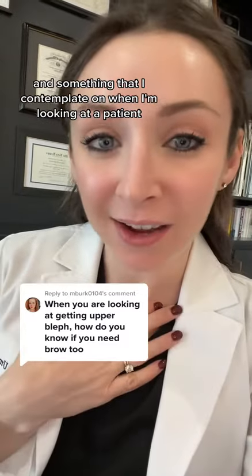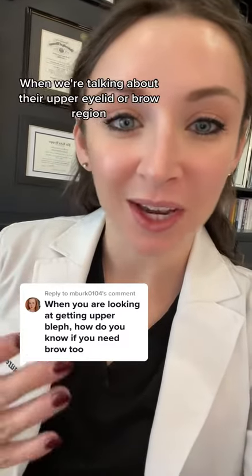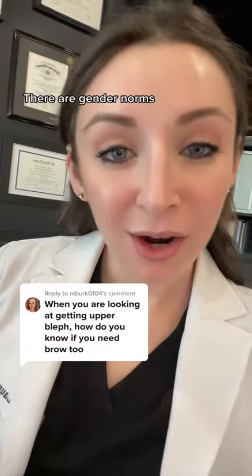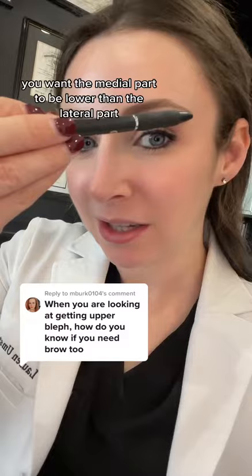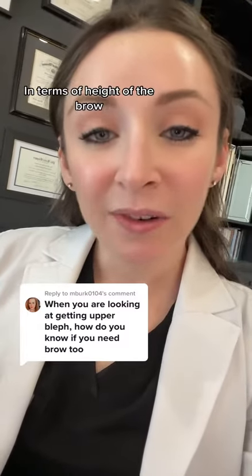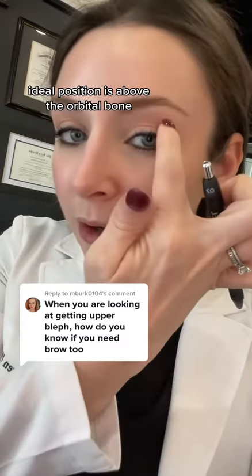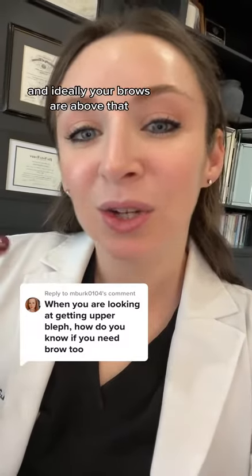This is something I contemplate when looking at a patient and commonly counsel them on when we're talking about the upper eyelid or brow region. When we think about the ideal brow position, there are gender norms. For a female face, you want the medial part to be lower than the lateral part — it gives more of that arched appearance. For men, a flatter brow can look more natural. In terms of height, the ideal position is above the orbital bone — you can feel this bony ledge here — and ideally your brows are above that.